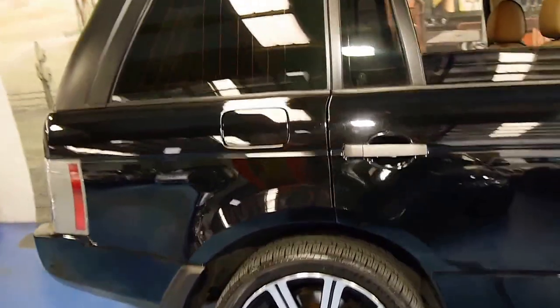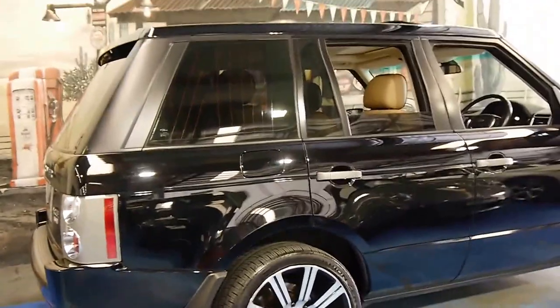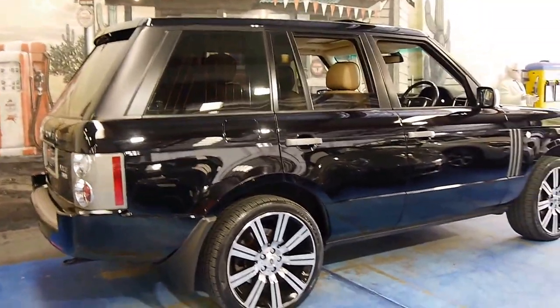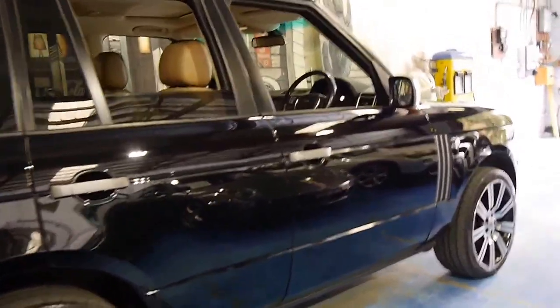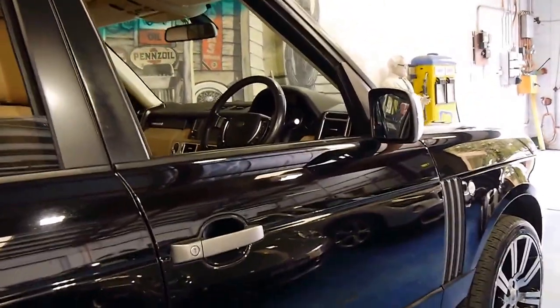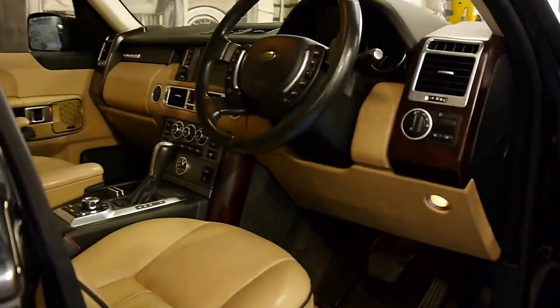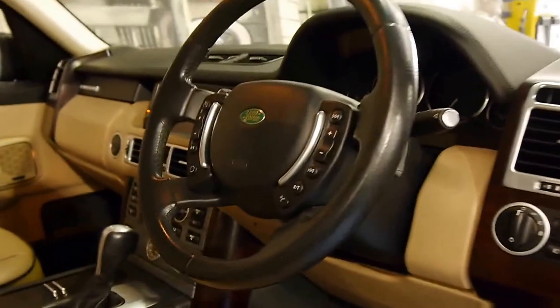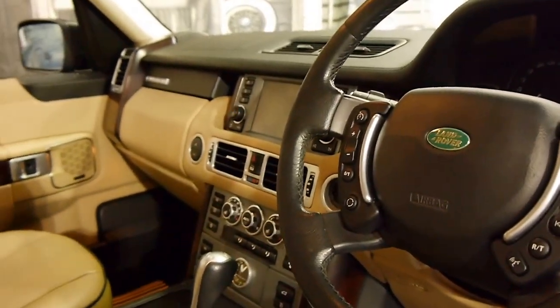It's got the turbo diesel V8 engine, easily one of the most desirable engines Range Rover have had for a very long time. It's only done 119,000 kilometres, and it's got a number of options — heated seats, a reverse camera, and Bluetooth.